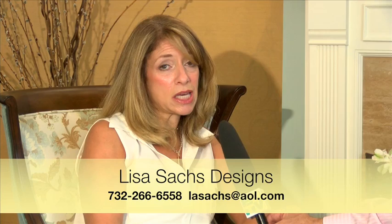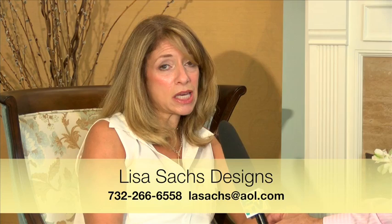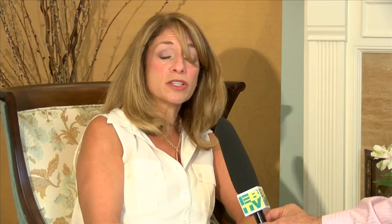As I mentioned, we're rapidly approaching the holidays — a great time to redecorate your house since we always have friends and family over. How does someone get in touch with you? They can call me at 732-266-6558, or reach me via email at lasachs@aol.com. We'll set up an initial consultation where I'll discuss their objectives and their budget — budget is very important to discuss upfront. I'll also show my portfolio, discuss my terms and conditions, and get to know each other, which is very important.